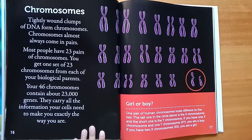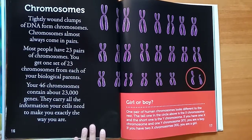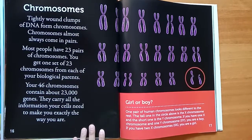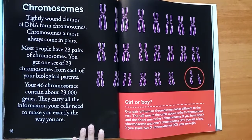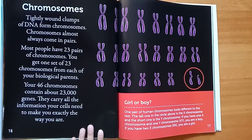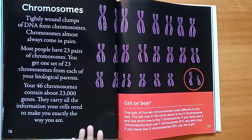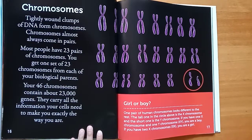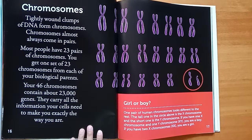Girl or boy? One pair of human chromosomes looks different to the rest. The large one is the X chromosome, and the short one is the Y chromosome. If you have one X chromosome and one Y chromosome — XY — you are a boy. If you have two X chromosomes — XX — you are a girl.